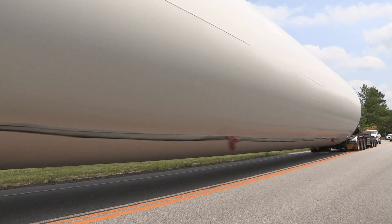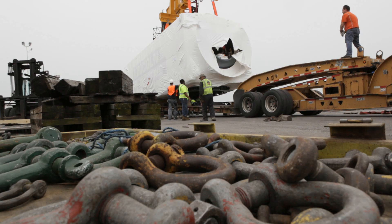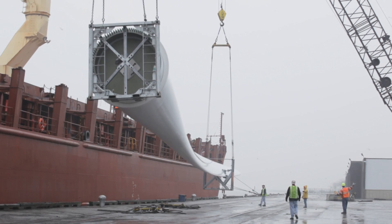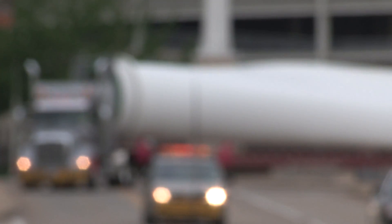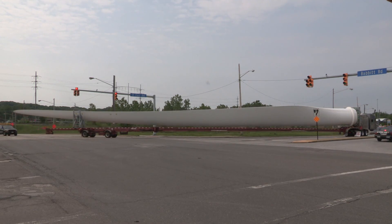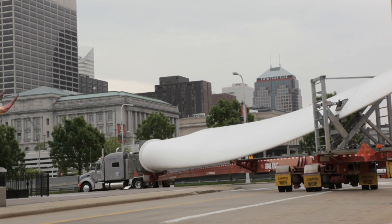The trek from Nebraska to Cleveland is 900 miles, but the cans did not have the longest journey. The three blades, hub and nacelle, or generator, crossed the Atlantic Ocean, starting in Germany and ending at the port of Cleveland. Though it was the shortest leg of the trip, the 15-mile drive from the port to Lincoln Electric's headquarters was the most difficult. At 158 and a half feet in length, each blade required two drivers — one in the front and one in the back — to navigate the crowded downtown streets.